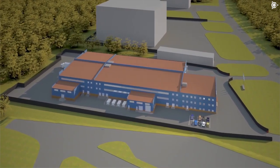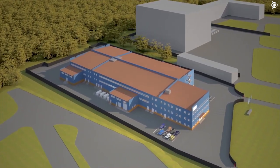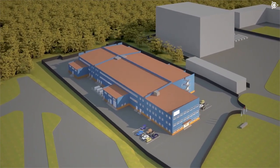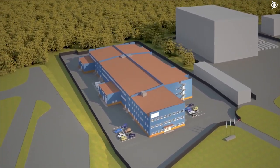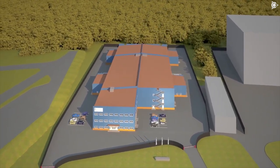Every project participant is interested in knowing what the future D&E department will be like. By the beginning of May, the general contractor, together with the architects, will have prepared the final solution for the future building based on the renders that you can see on the screen.